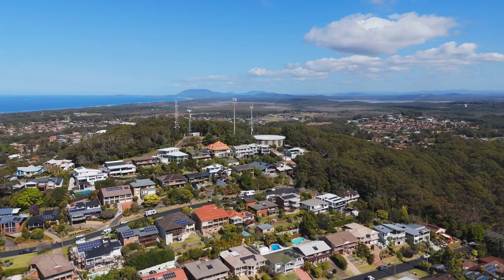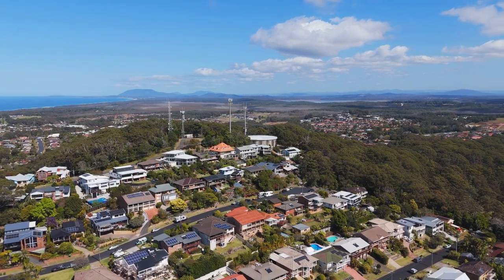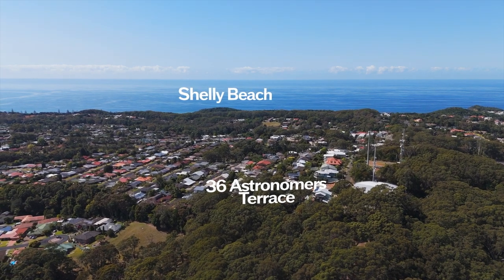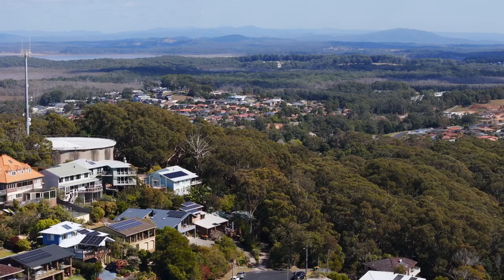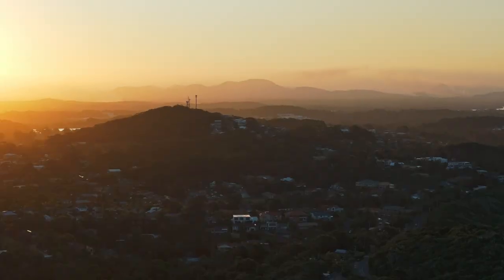Experience the serenity of no traffic noise, away from the hustle and bustle without compromising on convenience. Shelley Beach is a mere 2.2 kilometres away, while Hastings Primary School and the local shopping village are just a short five-minute drive. Port Macquarie CBD is conveniently located approximately 10 minutes from your doorstep.